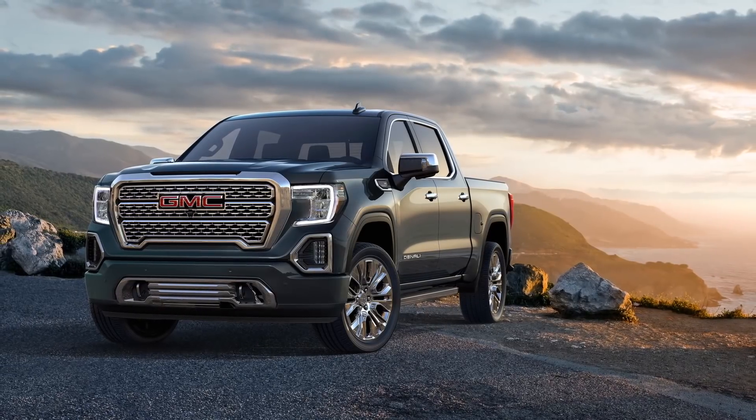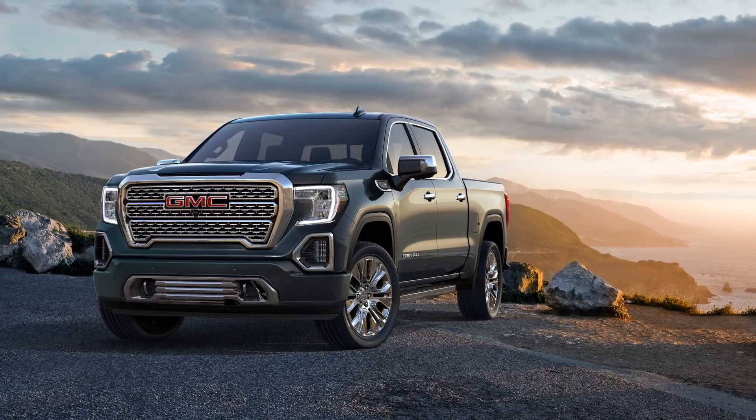Here's what's making news on Roadshow. The 2019 GMC Sierra is here, and it's a big one.